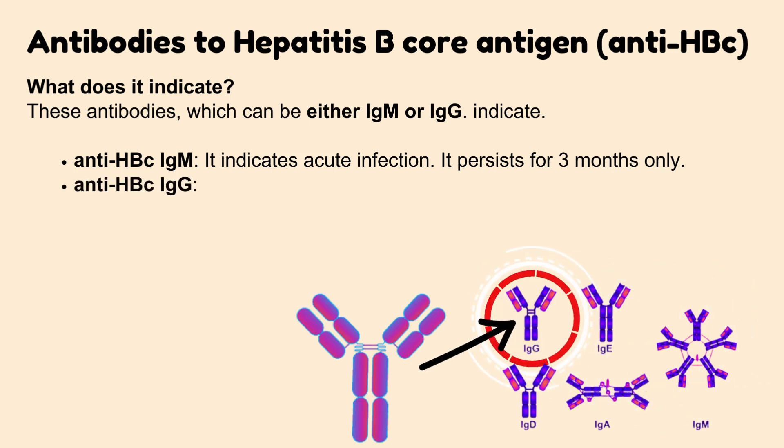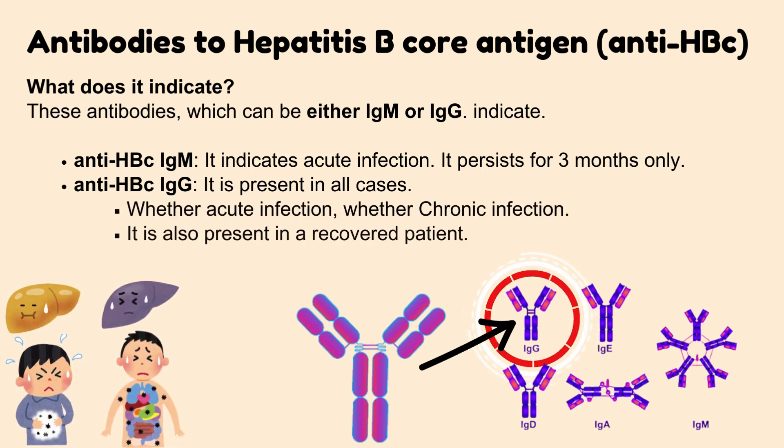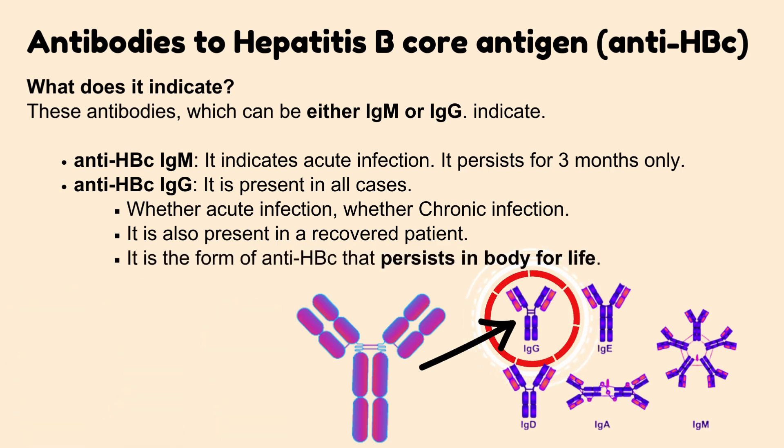Hepatitis B Core Antibody IgG is present in all cases — whether acute infection or chronic infection. It is also present in a recovered patient. It is the form of anti-HBC that persists in the body for life.